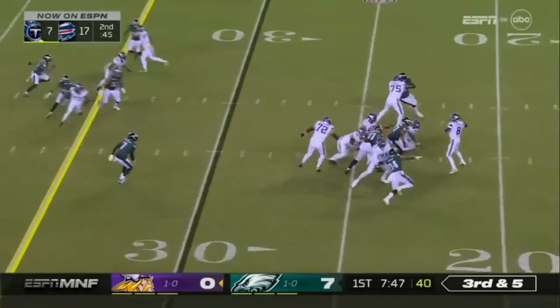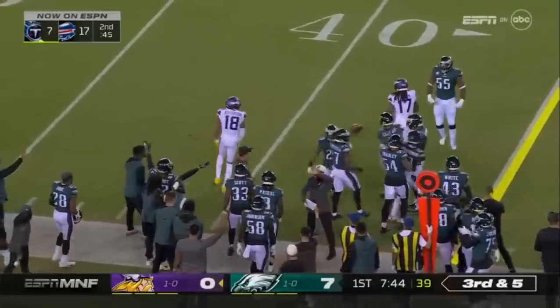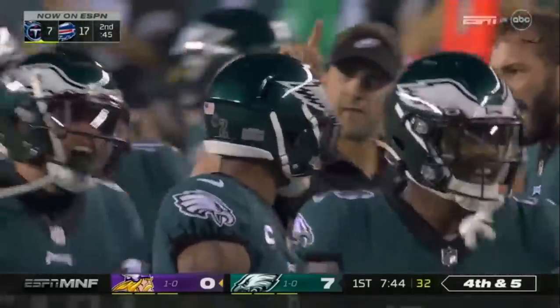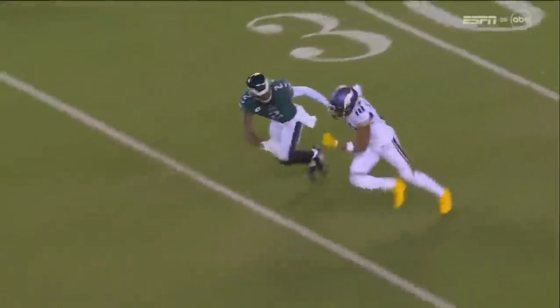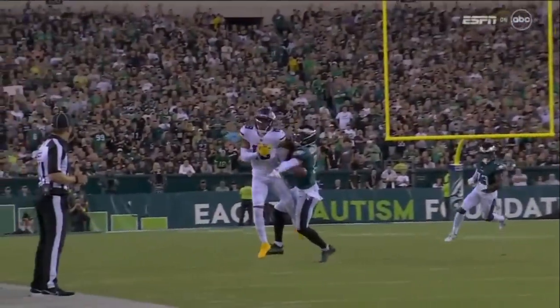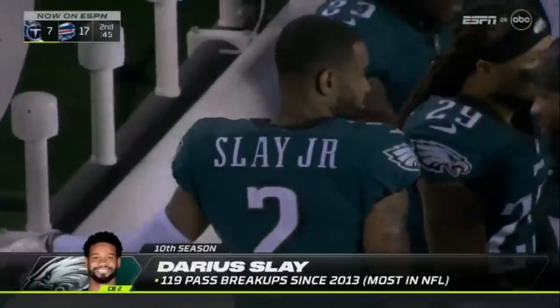Third down and five — Cousins backs up, throws to Jefferson, broken up, and the play made by Darius Slay. It'll be three-and-out for the Vikings to start their night. They put Darius Slay over on Justin Jefferson and he is matched up one-on-one. That's not going to happen a lot in this game. The safety gave a little bit of help so he could challenge it some, but overall it was mano a mano and he came up and made the play. Four-time Pro Bowl corner, Darius Slay.